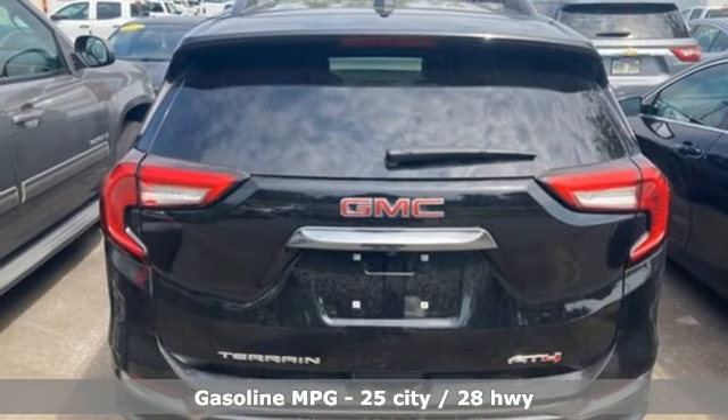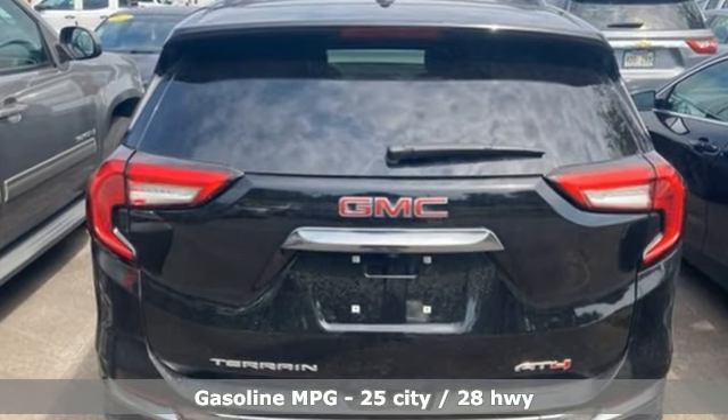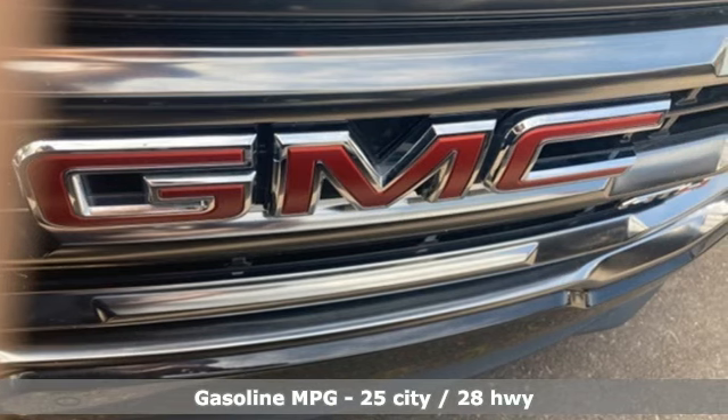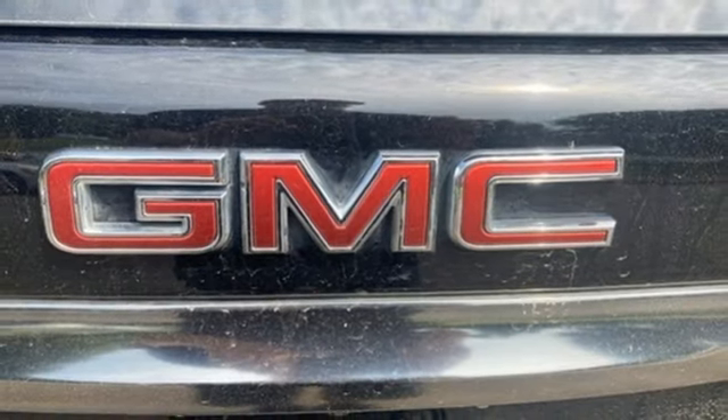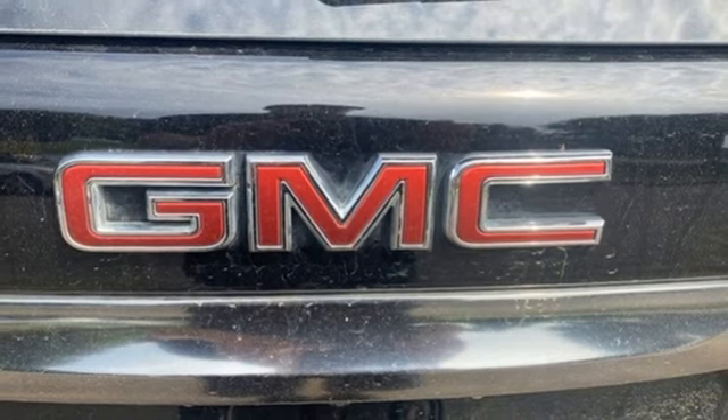Automatic transmission, front heated leather bucket seats, AM-FM satellite radio, auto-dimming rearview mirror, heated steering wheel, doors and push-button start proximity key.